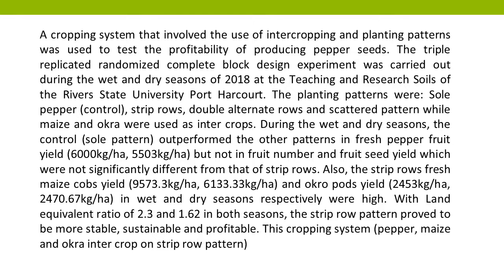The planting patterns were: sole pepper (control), strip rows, double alternate rows, and scattered pattern, while maize and mokwa were used as intercrops.